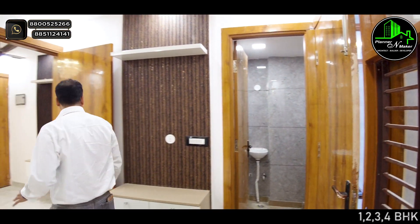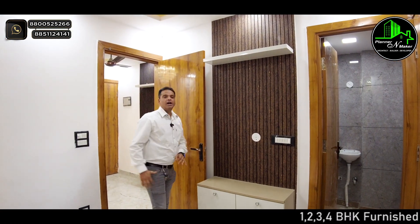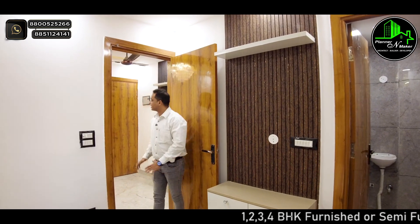This bedroom I've shown you — you can see the TV panel in the bedroom. And from here you can see the living area as well.